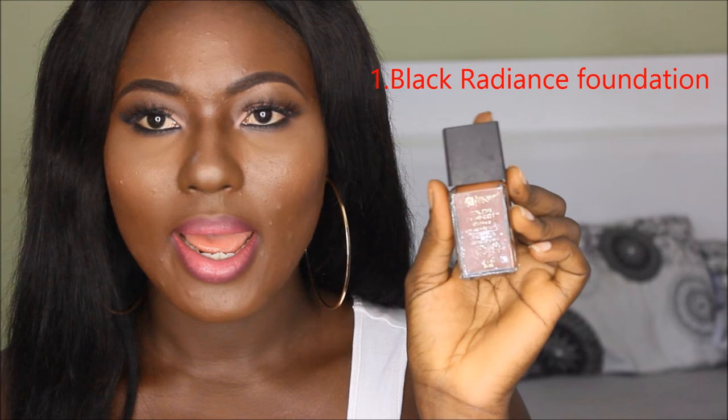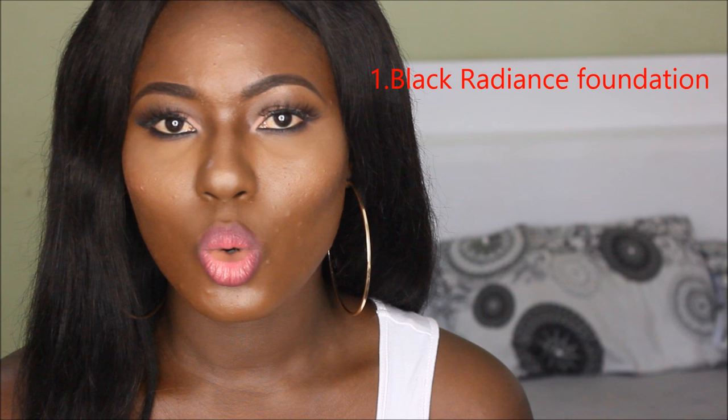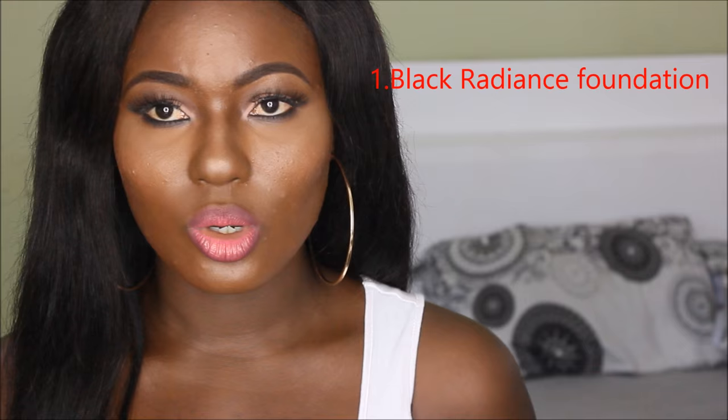I'll be talking about six foundations but in no particular order, so if I mention one product first it doesn't mean it's the best. The first product I'm going to mention is the Black Radiance oil-free liquid foundation. The inscription has been rubbed off because I've been using it a lot. I recently got hold of Black Radiance about two months ago, and I must say I'm really loving this foundation. I used it to get this look, and it's worth all the hype. The foundation is matte, and I have oily skin.